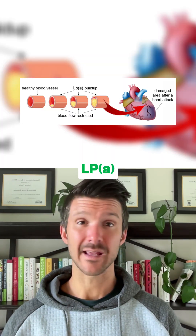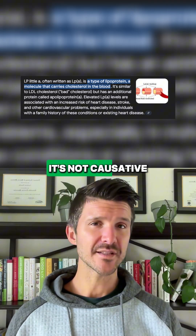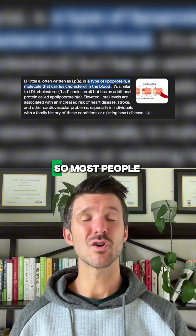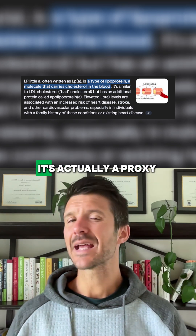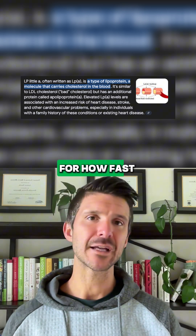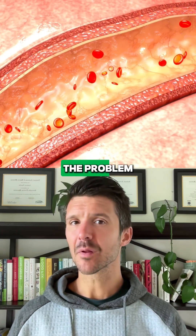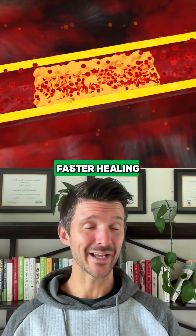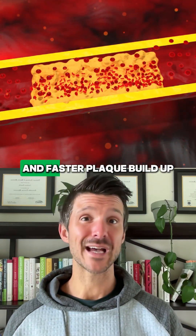The second one is LpA, and this one's sneaky. It's not causative, but it's highly correlated with heart attacks. But it's genetic, so most people never test for it. It's actually a proxy for how fast your body heals. The problem is when you have inflammation in your blood vessels, faster healing means more clotting and faster plaque buildup.